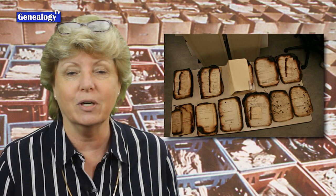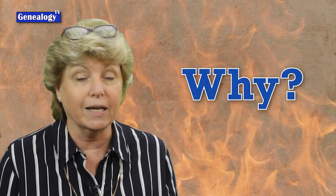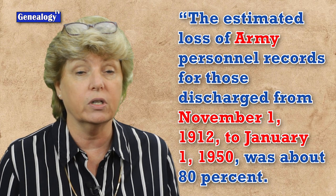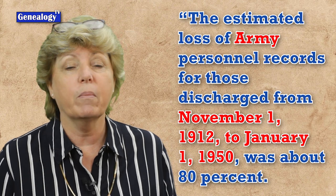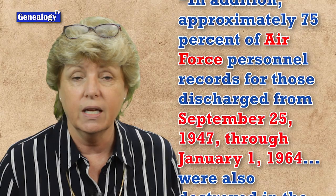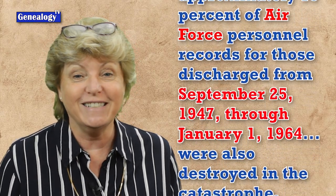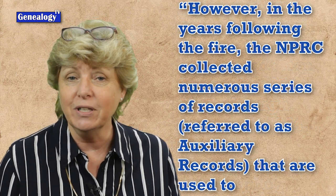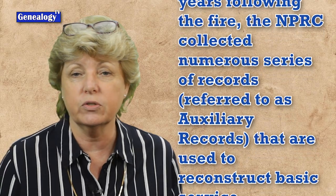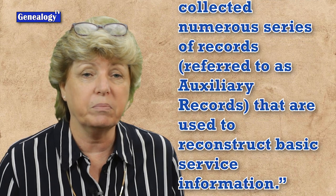You need to know this: in 1973, there was a fire at the National Personnel Records Center and it destroyed many of our military records. The National Archives reported that the estimated loss of Army personnel records for those discharged from November 1, 1912 to January 1, 1950 were about 80% destroyed. In addition, approximately 75% of the Air Force personnel records for those discharged between September 25, 1947 and January 1, 1964 were also destroyed in the catastrophe. However, in the years following the fire, the National Personnel Records Center collected numerous series of records, referred to as the auxiliary records, which are used to help reconstruct the basic service information.